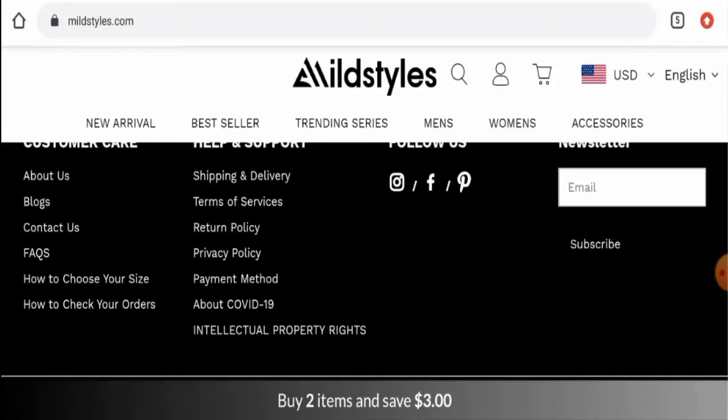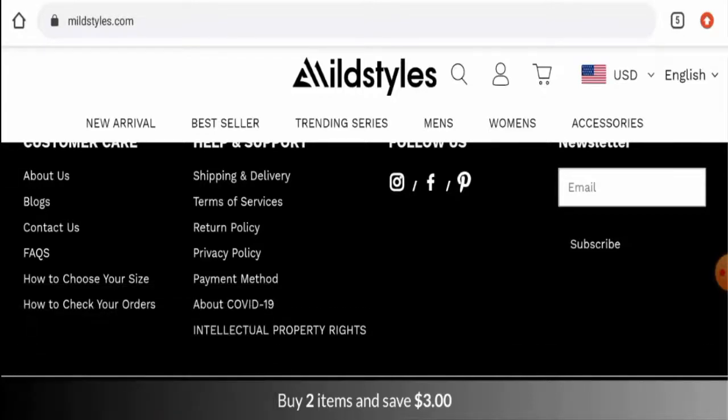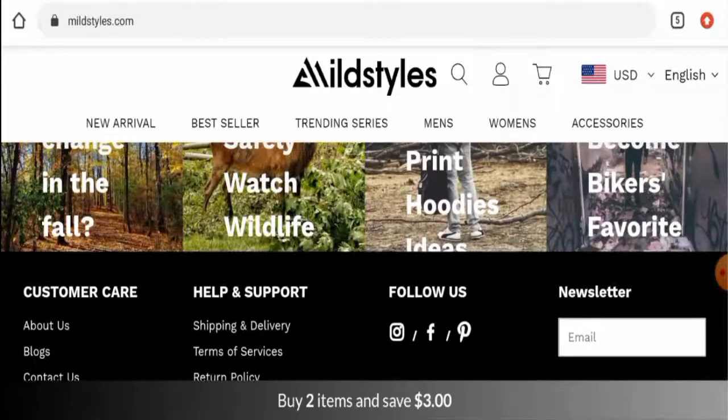In conclusion, this website seems like a scam. Though it has social media presence, there are no genuine customer reviews, the trust score is below average, the site is pretty new, and it has not provided proper contact details. We recommend you make a well-informed decision after exploring further.